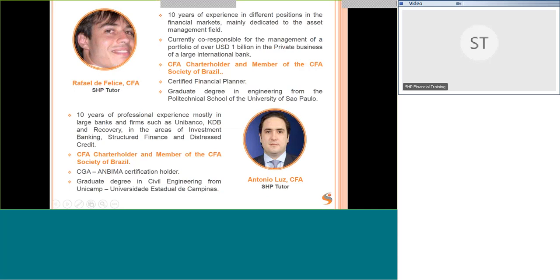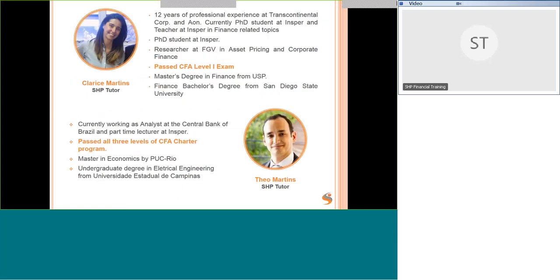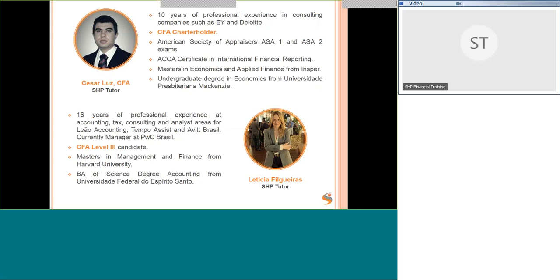Some of our CFA tutors: Raphael has a lot of experience in asset management; Antonio has experience in distressed credit, investment, and structured finance — both are CFA charter holders. Clarice has passed level one and is studying her doctorate at INSPA in finance. Heal Martins has passed all three levels of the CFA program and is a lecturer in economics at INSPA — a very good teacher. Aluz, whom I used to work with at EY in the evaluation team, is also a CFA charter holder.